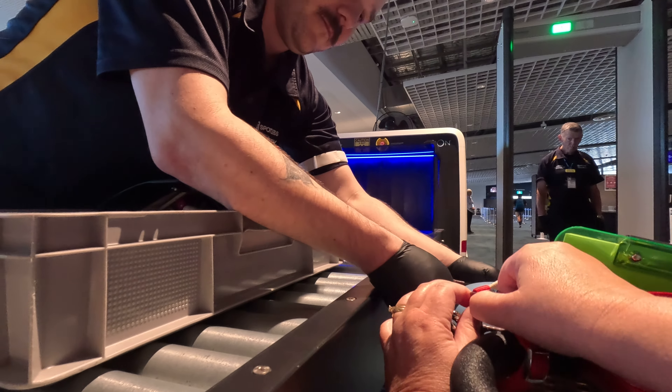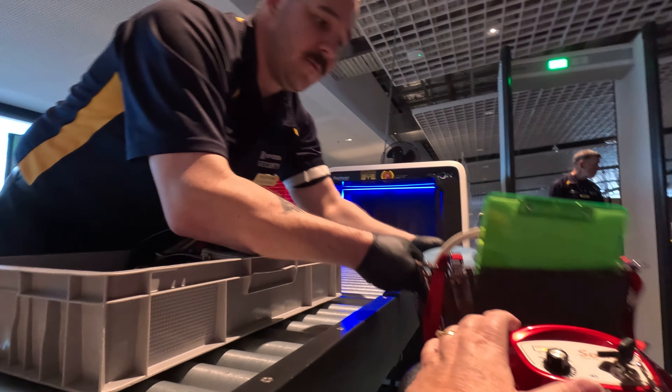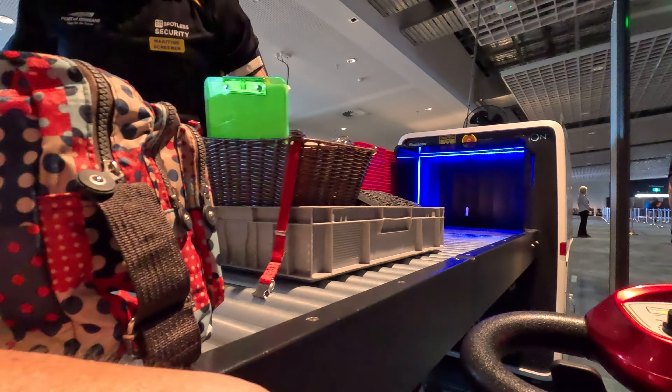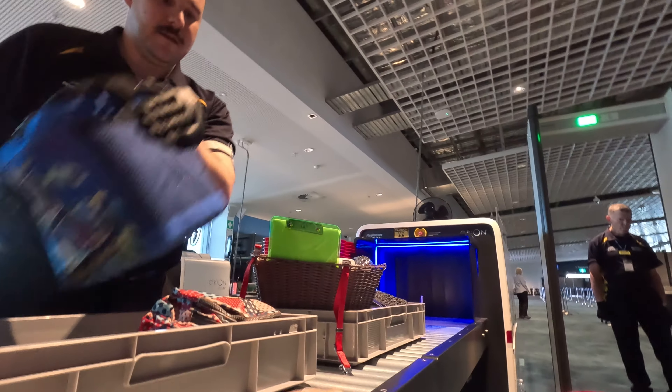I'm just going to empty out your basket — or do we unclip it? It unclips, but it's very heavy because I've got two of my scooter batteries in there. If you want to hold the basket I can unclip it, then you can just lift that up. Excellent. We'll avoid the watch when we put the basket down.